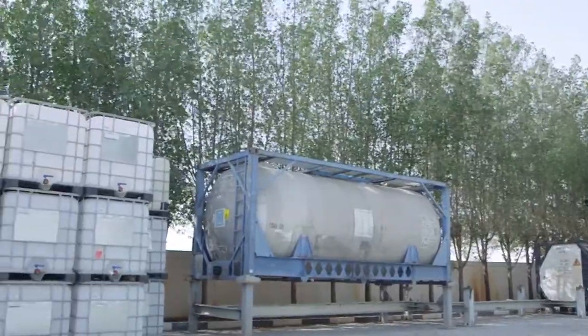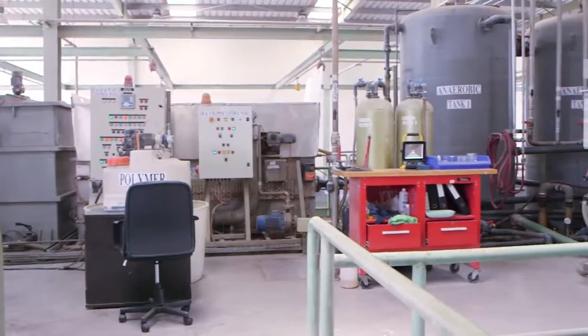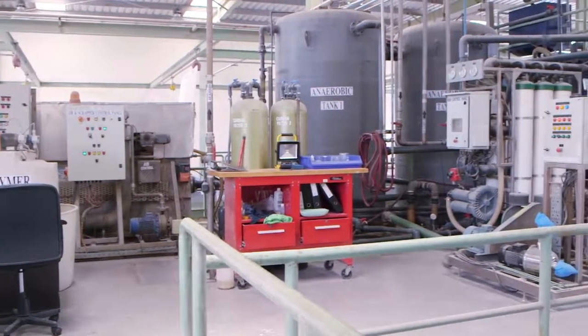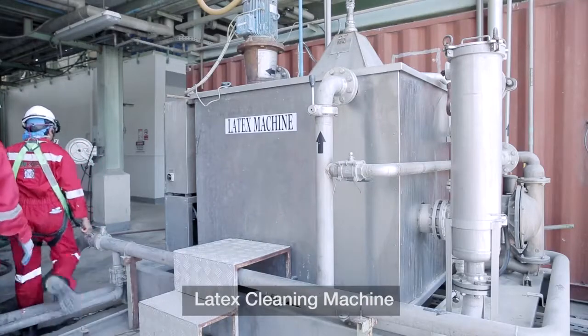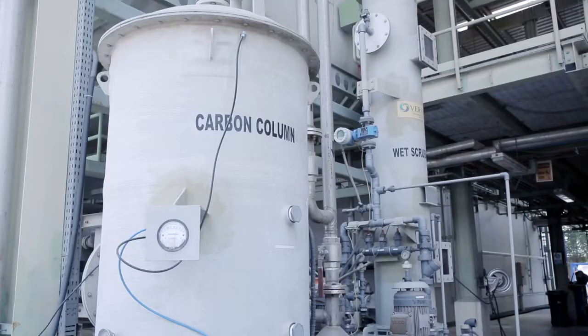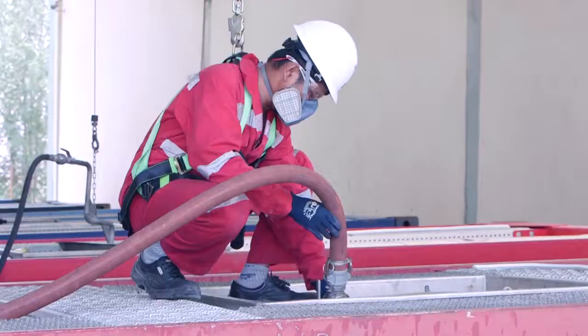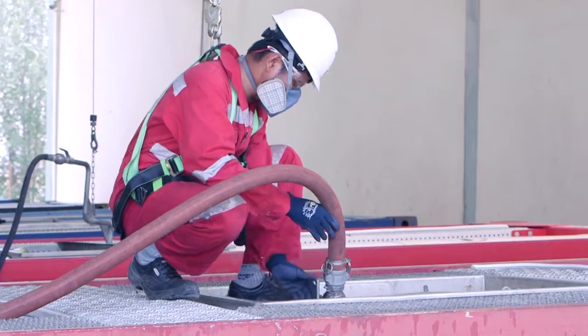Hazardous waste is disposed of in accordance with the Dubai Municipality Regulations. In line with JTS attention to environmental safety, the contaminated water is safely treated in-house and reused for irrigation purposes. For difficult cleaning products, a latex cleaning machine is used. For toxic products and hazardous fumes, a scrubber is used to ensure that they are safe for release into the atmosphere.